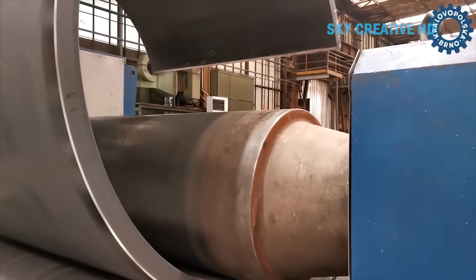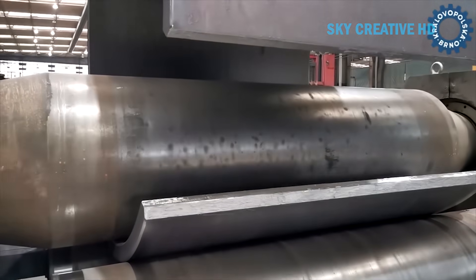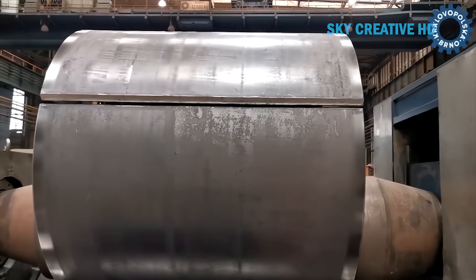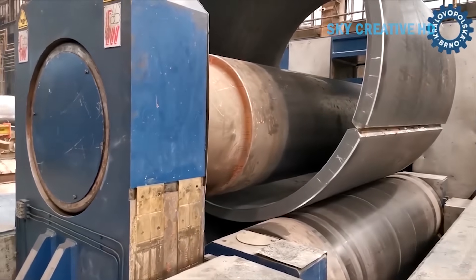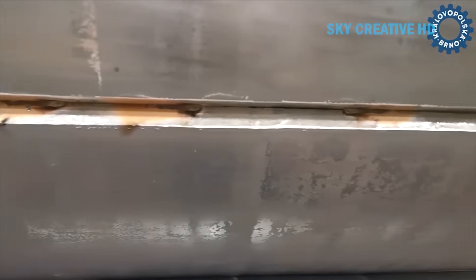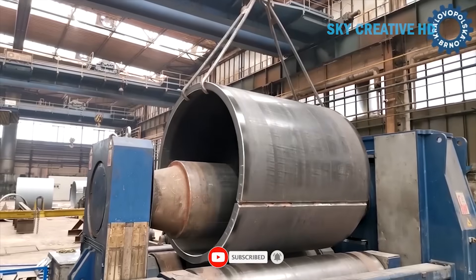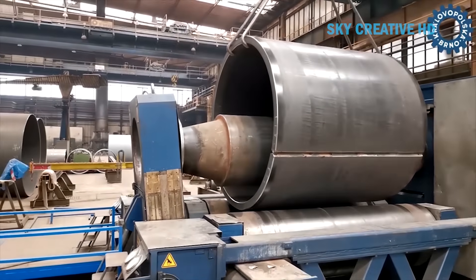As the plate begins its transformation, you can actually see the physics at work. The outer surface of the bend stretches while the inner surface compresses, and the metal flows like frozen honey, maintaining its structural integrity while assuming this new form. The Faction's pre-bending capability is particularly clever, automatically curling the plate edges before the main rolling begins, eliminating those flat spots that plagued older rolling methods. Back in the 50s and 60s, achieving what this machine does in one setup would have required multiple operations and several different machines. Now we're watching it happen in one continuous, choreographed sequence that takes the better part of an hour, but produces results that'll last generations.